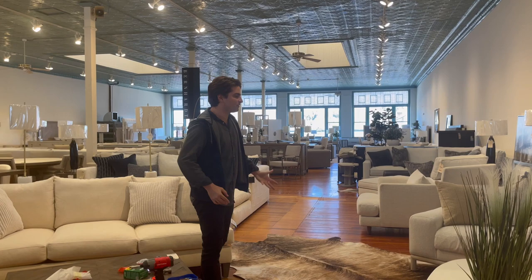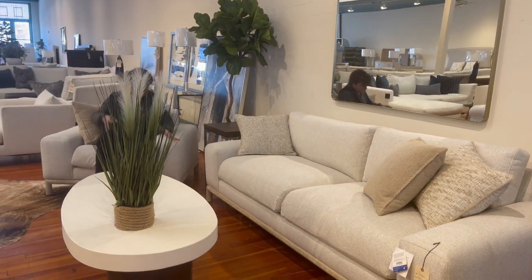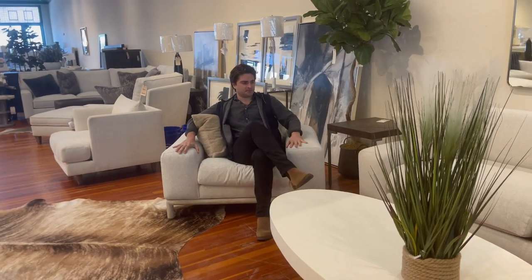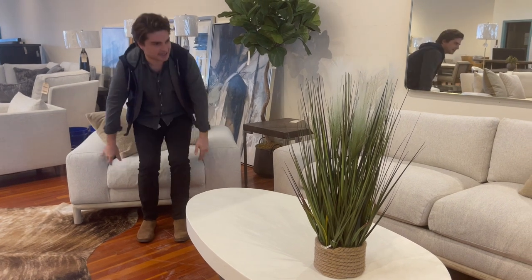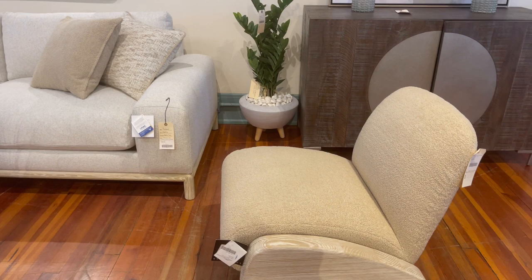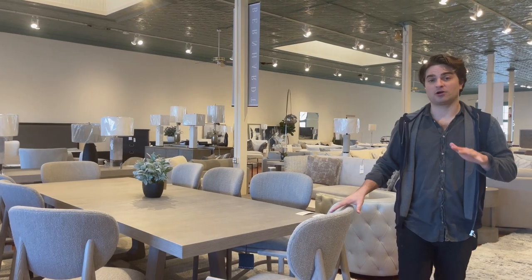Bernhardt is a little more transitional and modern — they do a little bit of everything and really have their own look. Building 6 is its new home. Love this sofa. They have this new plush collection, which is very easy to decorate with — a lot of neutral colors that you can mix with whatever you already have.